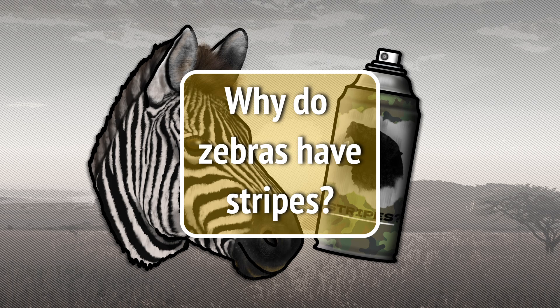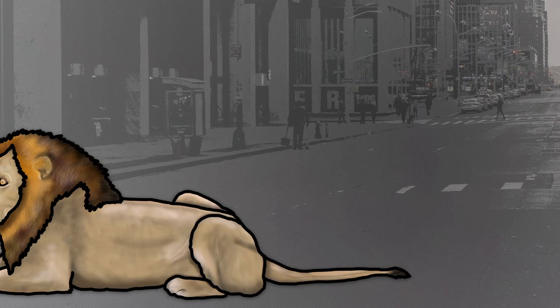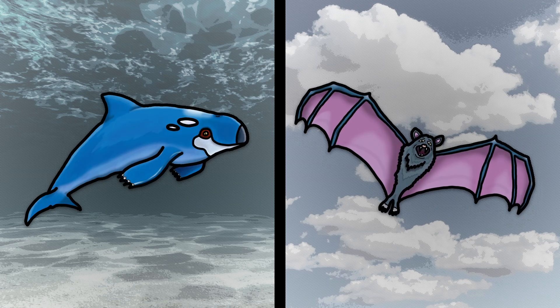Why do zebras have stripes? In this modern era, which is the tail end of what is often referred to as the age of mammals, mammalian species can be seen thriving all across the globe. This diversity, the product of millions of years of evolution, is exemplified by specialized morphological traits, which ensured the continued survival of mammals in their respective ecosystems.